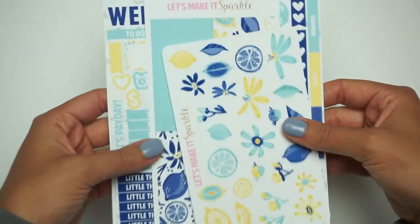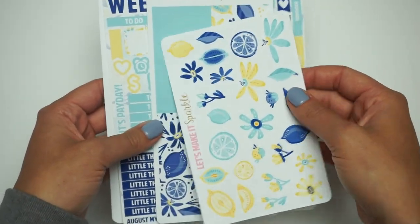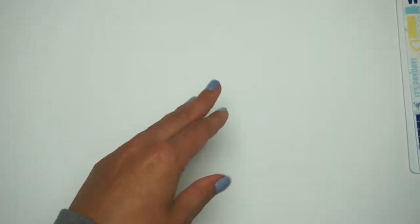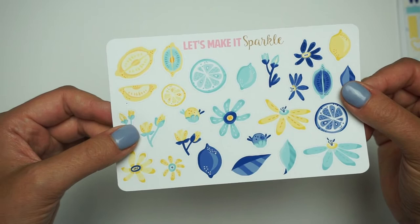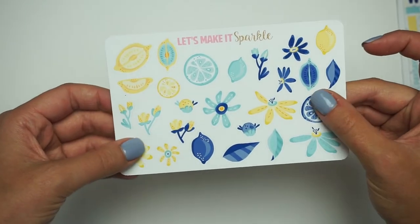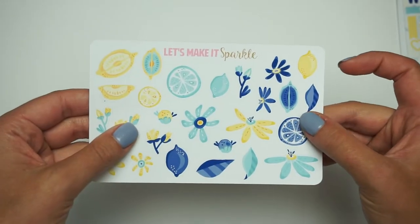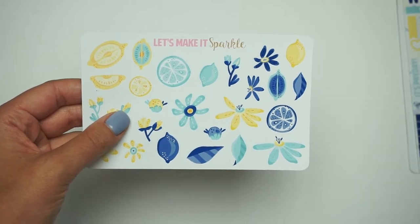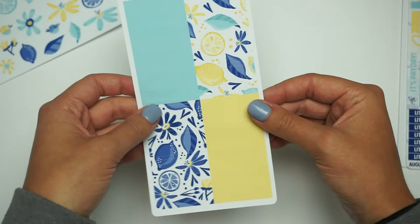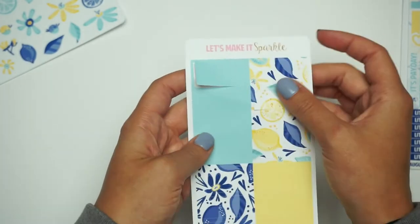Look at these colors — I can't even explain how bright and beautiful they are. The first thing you get is a beautiful décor sheet. And this paper — I cannot get over it. If you could see it in person, it's just stunning.